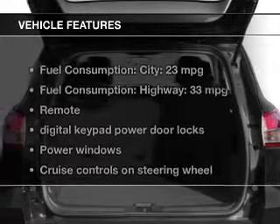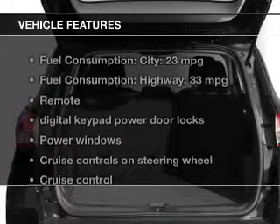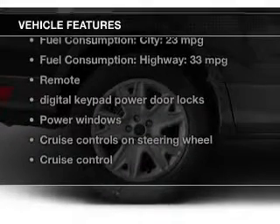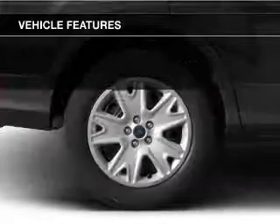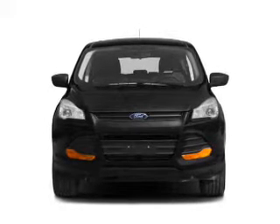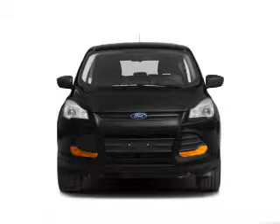The features include a turbocharger, Bluetooth connectivity, Ford Sync, Sirius XM satellite radio, digital audio input, and auxiliary input, steering wheel controls, aluminum rims, tilt and telescopic steering wheel, and a spoiler.